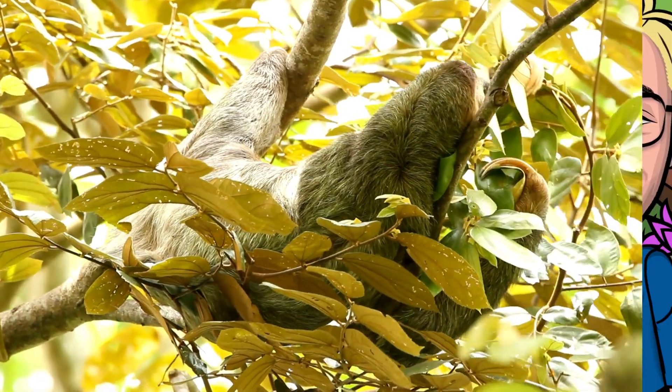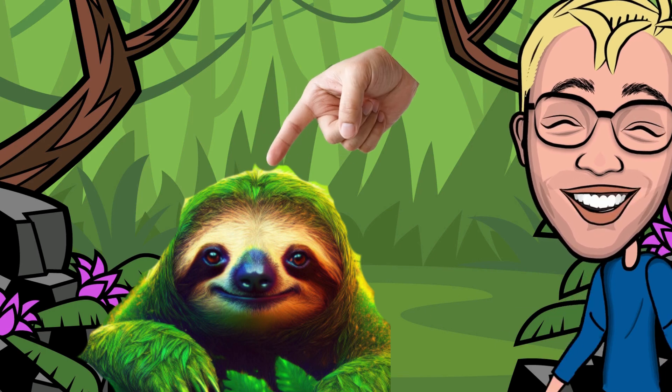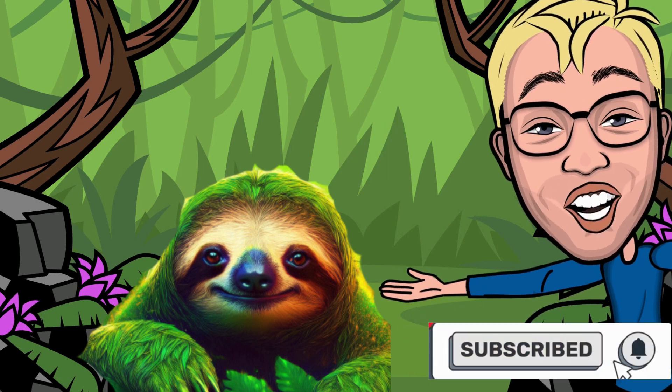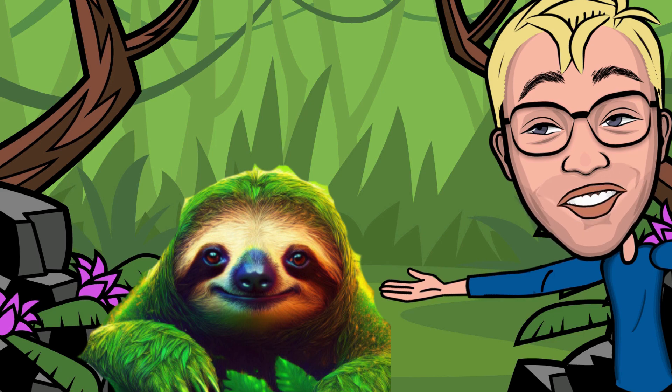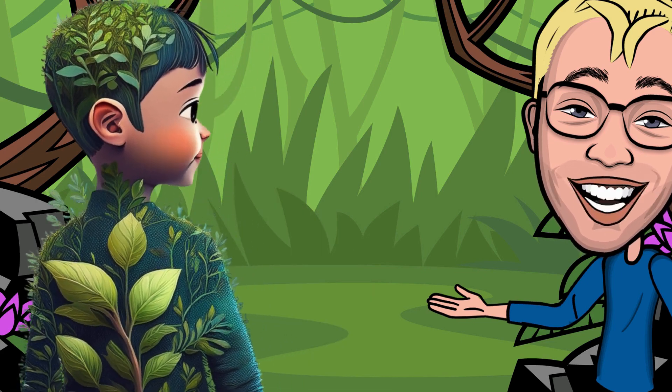The algae helps them blend in with the trees like they're wearing nature's camouflage suit — talk about fashion forward! And the algae isn't just for looks. This green stuff actually helps keep the sloths safe. The algae gives them a natural green tint, making it even harder for predators to spot them. It's like wearing a magic invisibility cloak. Can you imagine having plants growing on you to help you hide?